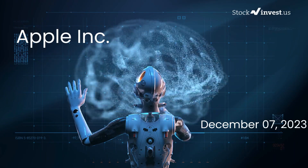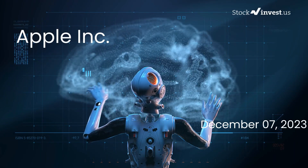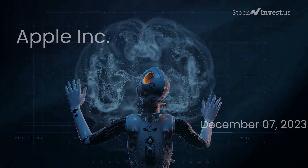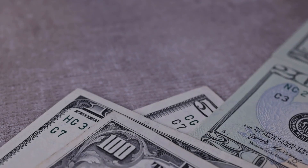Is it the right time to make a move on Apple stock? Welcome back. Today we're going to take a deep dive into Apple. We recently published an initial report on our website, but now we're here to provide you with an even more detailed analysis.